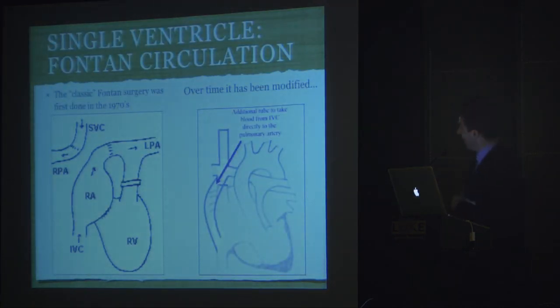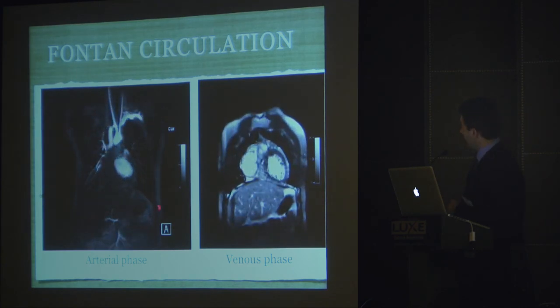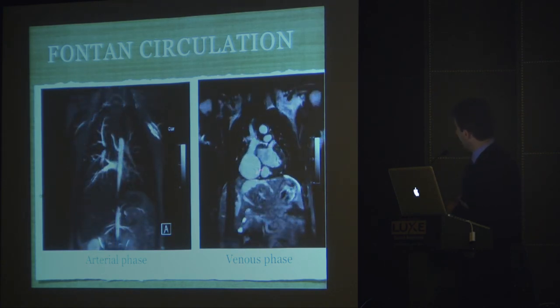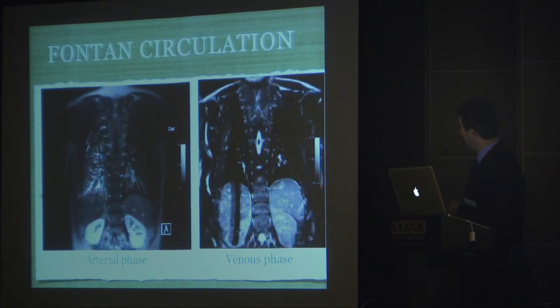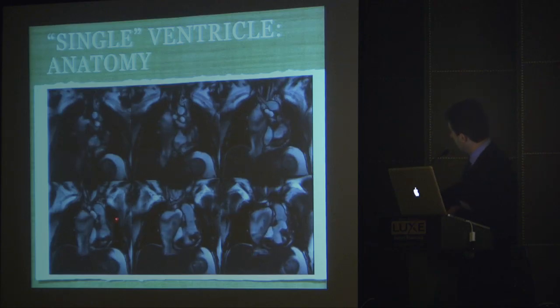We see many types of Fontans in the adult population — the more modern style with extracardiac conduit and Glenn, and the traditional style with SVC to RPA and RA to LPA. We can do angiograms in the arterial phase where you don't see the Fontan, and then in the venous phase where you now see the dilated IVC and the Fontan. One last image of why you don't want a Fontan: you can see the extremely sludgy, slow motion of blood in the Fontan conduit in this single ventricle patient. You can evaluate the entirety of the Fontan both by functional imaging and angiography. Thank you for your attention.